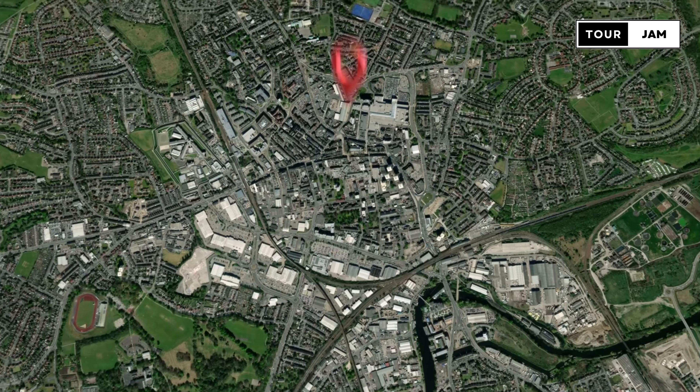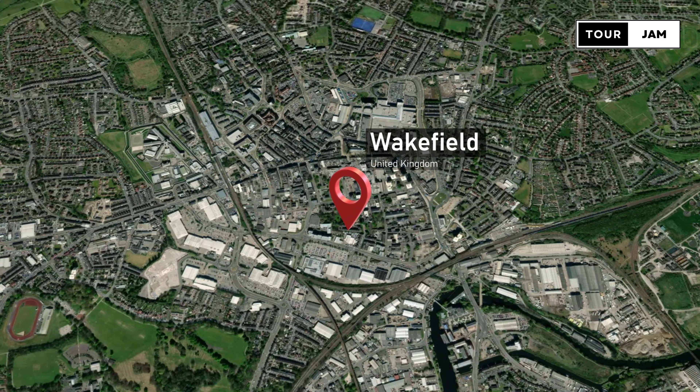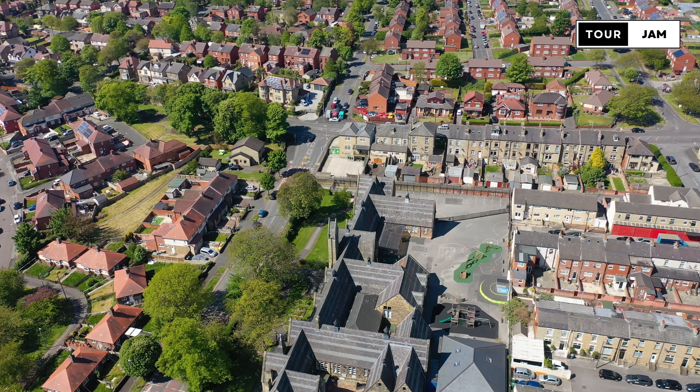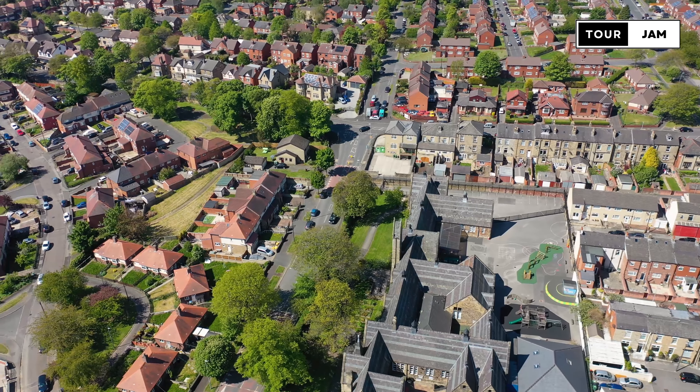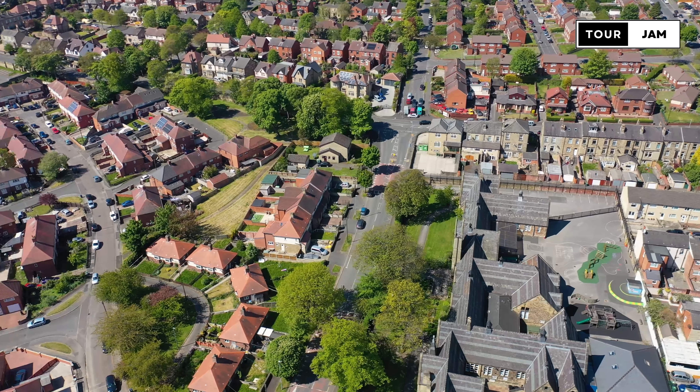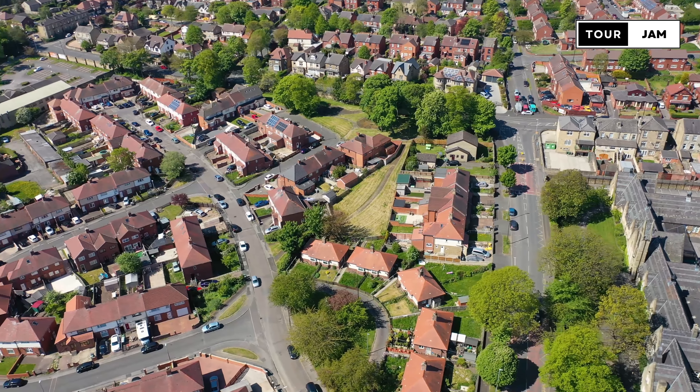South Kirkby is a town in the city of Wakefield in West Yorkshire. Some of the areas of the Wakefield district are home to poor people, and South Kirkby is one of these areas. People in this town are generally poorer, only getting by with the basics, as they cannot afford comforts and services generally at the fingertips of the English.